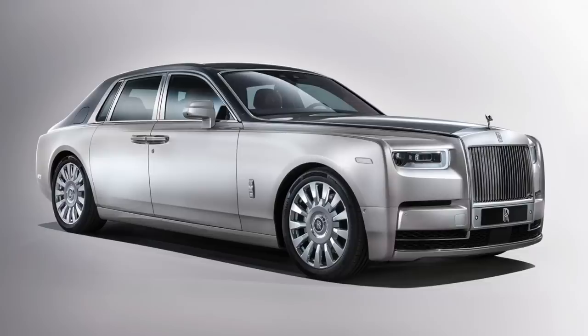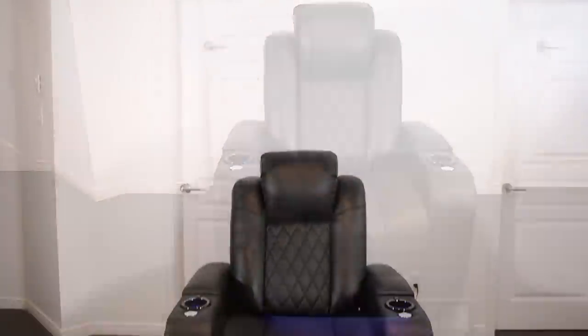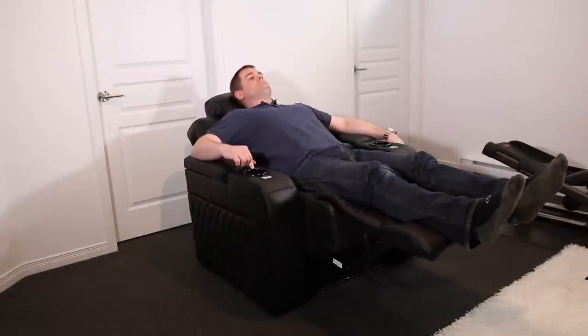Welcome to another episode of Pam the Organizer. On today's show I'm going to be reviewing what I believe to be the Rolls-Royce of home theater seating. This is a chair called Tuscany, made by a company called Valencia Theater Seating. It's very luxurious, super comfortable, very well made, and I'll be going through all the features with you because it's jam-packed with features.